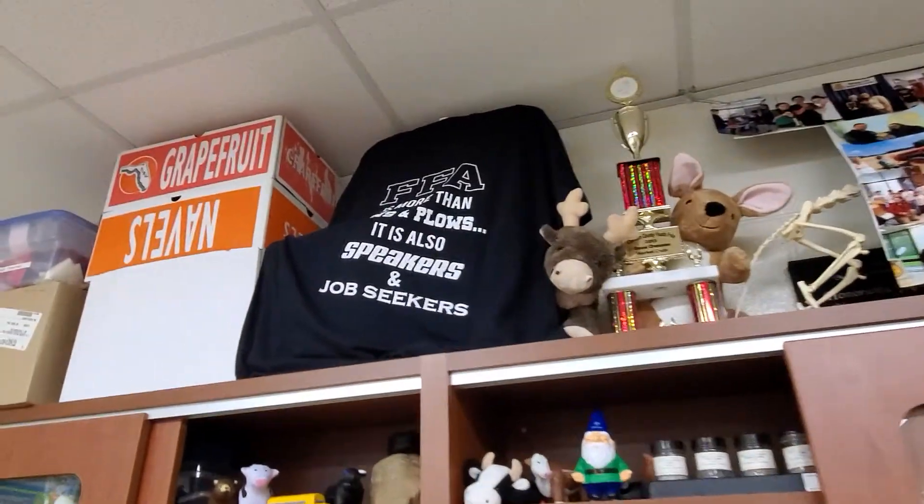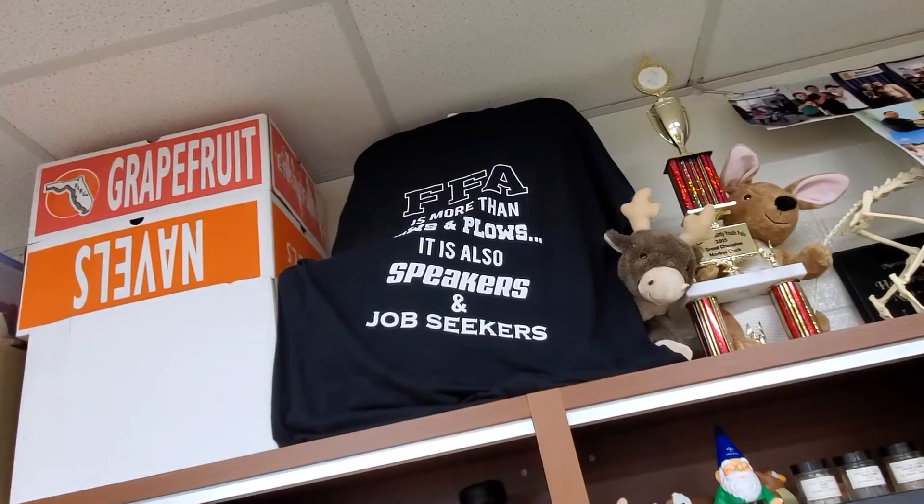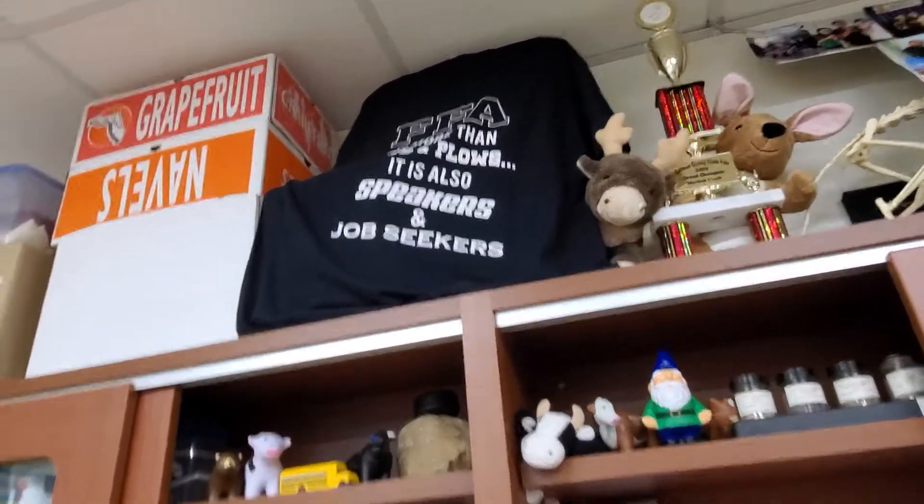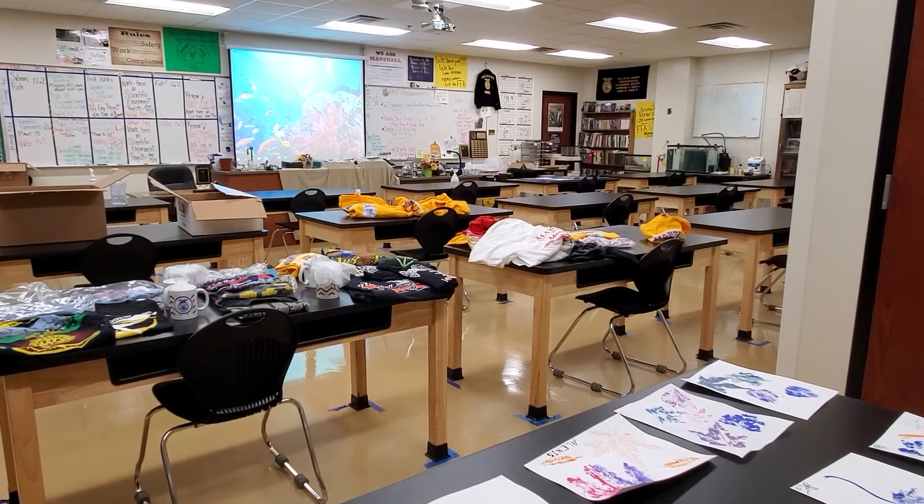Pretty soon we'll have the 2019 and 2020 scrapbook going, but not quite yet. And on the back of the black one it says 'FFA is more than cows, plows, and sows — it is speakers and job seekers.' Thanks for watching and have a good day, bye!